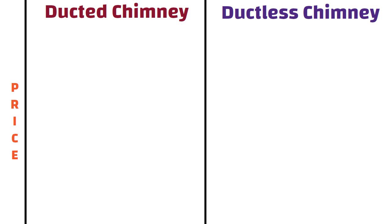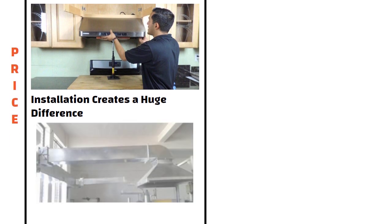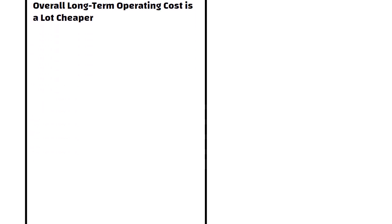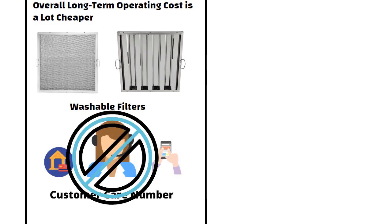Price. Ducted chimneys are quite expensive. Even though there are not many differences in the base price of ducted and ductless chimneys, the installation cost creates a huge difference. Ducted chimneys need additional installation of ducts to vent out air, making them costly considering installation and maintenance. However, the overall long-term operating cost is a lot cheaper compared to ductless chimneys, as they have washable filters and you won't need to call customer support for servicing every month. If budget is not an issue, a ducted chimney would have far more benefits.